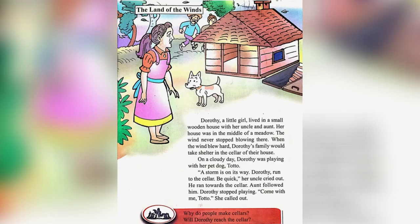The Land of the Winds. Dorothy, a little girl, lived in a small wooden house with her uncle and aunt. Her house was in the middle of a meadow. The wind never stopped blowing there. When the wind blew hard, Dorothy's family would take shelter in the cellar of their house.